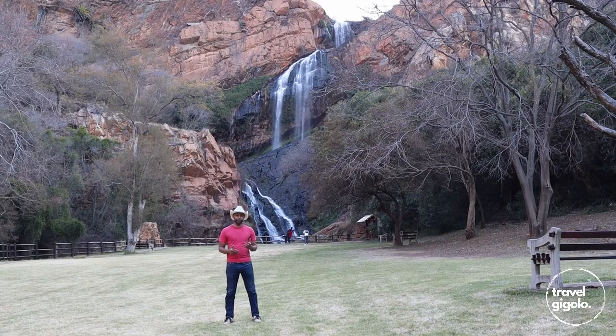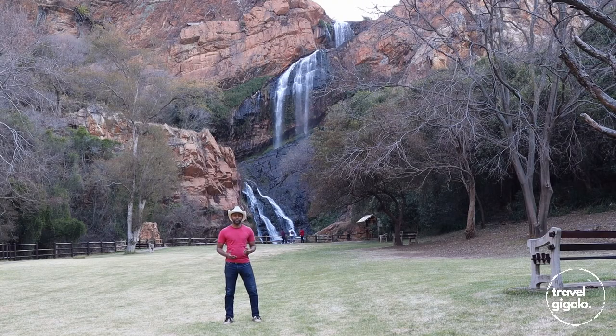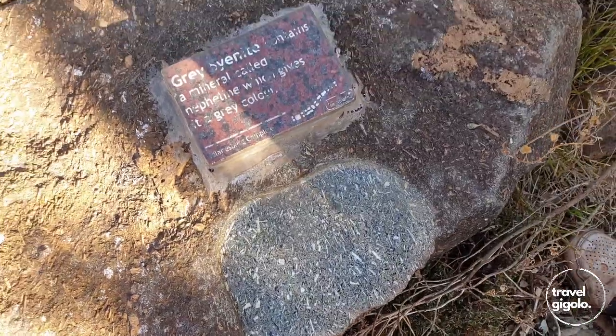Depending on when you come, there can be quite a few people, but if you come on a weekday it's relatively quiet. We're here on the weekend and surprisingly there aren't that many people. This is very accessible from Johannesburg so it does get quite busy. If you're into geology, there's a cool geological walk that takes you through the ages from the beginning of the earth up to the present day, with examples of the different minerals and rocks from the major geological groups in South Africa.